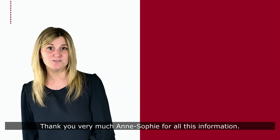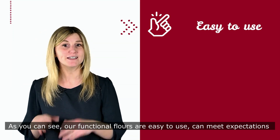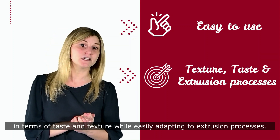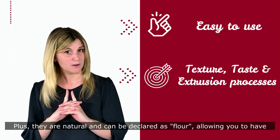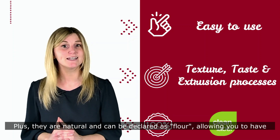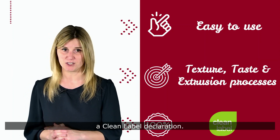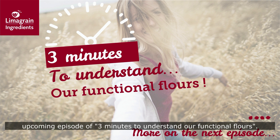Thank you very much Anne-Sophie for all of this information. As you can see, our functional flours are easy to use. They can meet expectations in terms of taste and texture while easily adapting to extrusion processes. Plus, they are natural and can be declared as flour, allowing you to have a clean label declaration. To learn more about the use of our functional flours, join us for an upcoming episode of '3 Minutes to Understand Our Functional Flours'.